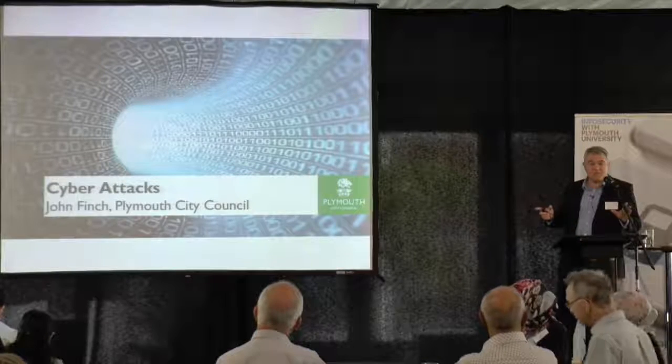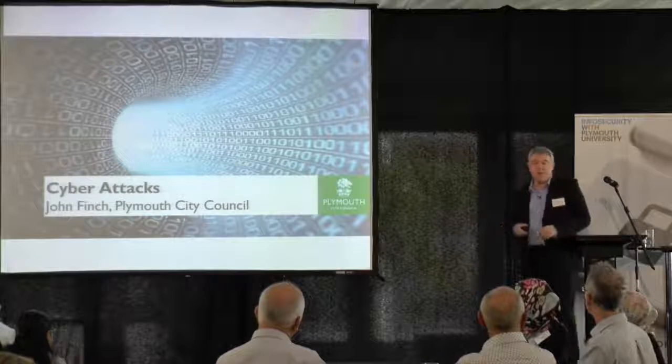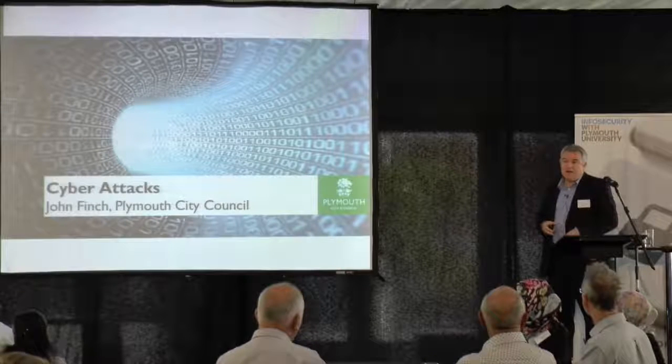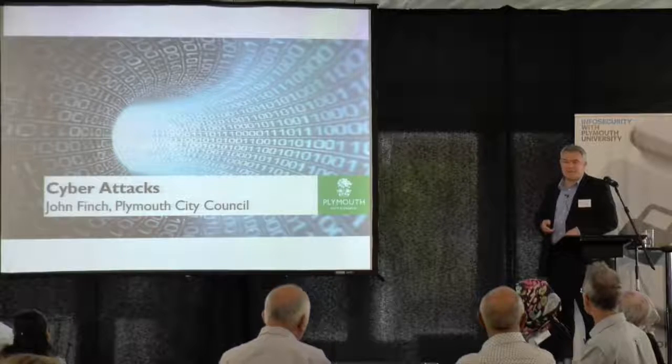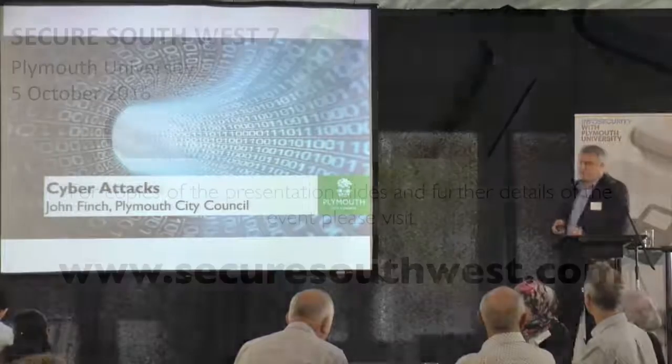So that's just a quick high-level overview of the breach we had, how we managed it, and what we can do about it. In the last six months, it's been quite a bit of fun and a massive learning curve. Thank you.